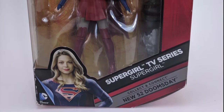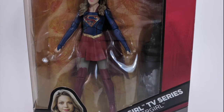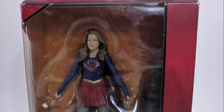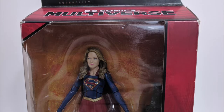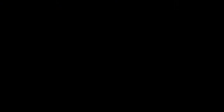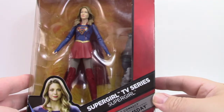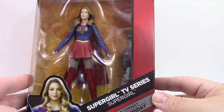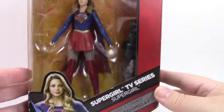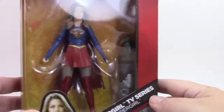First up is this DC Multiverse Supergirl that you may have seen with other DC figures next to the Marvel Legends in department stores like Target and Walmart. I found this one at a Barnes & Noble on clearance for around $3. Let's take a look. Here is the DC Comics Multiverse Supergirl, TM TV Series Supergirl, Collect and Connect New 52 Doomsday — trademark after trademark after trademark. But let's take a look at the package.